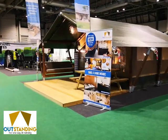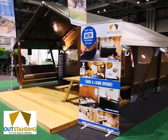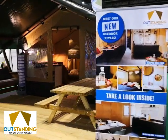Hi, it's James here from Outstanding Tents. We're at the NEC in Birmingham this Wednesday and Thursday with the compact safari tent.